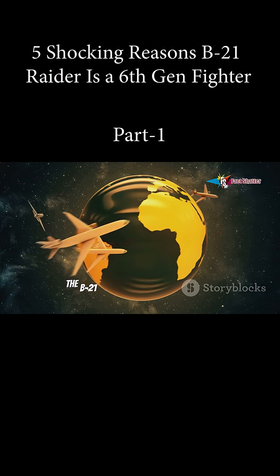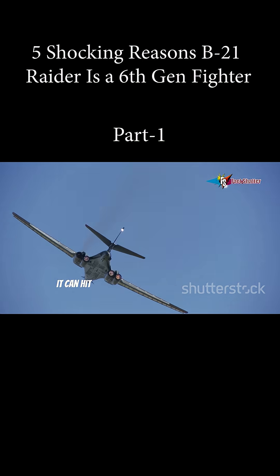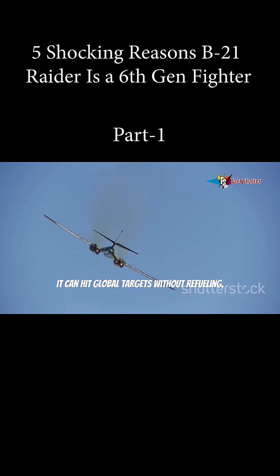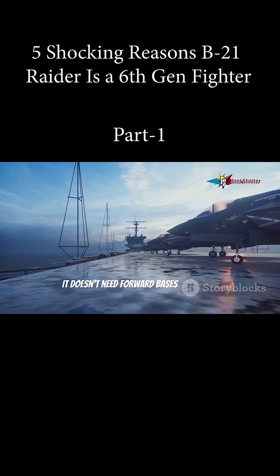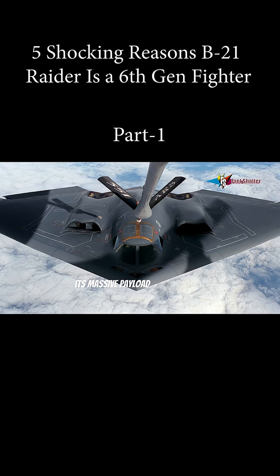Range. The B-21 can strike anywhere on earth. With over 6,000 nautical miles of range, it can hit global targets without refueling. It doesn't need forward bases, making it unpredictable and safe from enemy attacks.